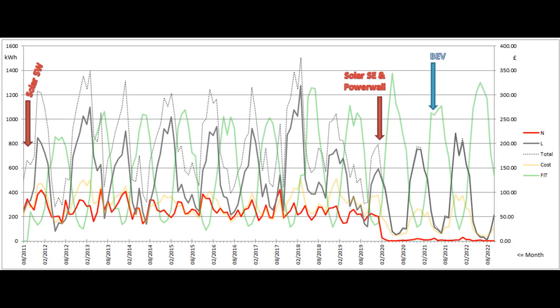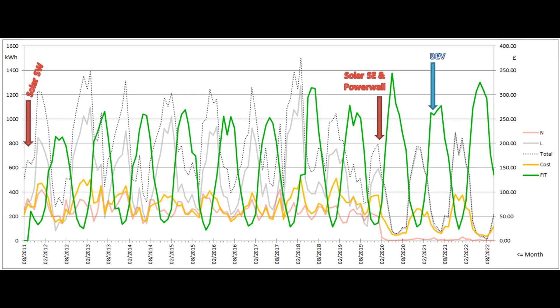Here's the final graph showing a summary of our grid electricity usage since we moved here in the summer of 2011. The grey and red lines show the number of normal-rate and low-rate grid units used each month, as measured on the left-hand scale. The dotted line is the total number of units, which nowadays closely matches the low-rate line. The monthly electricity bill is shown by the yellow line and the right-hand scale, and the green line shows the monthly contribution to the feed-in tariff payments, which we get for the old South West array's production.